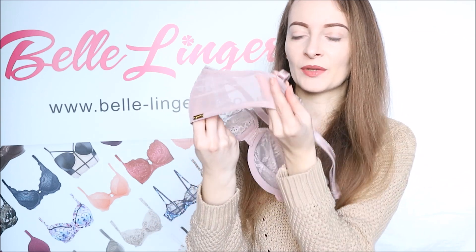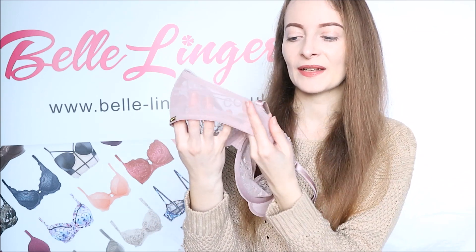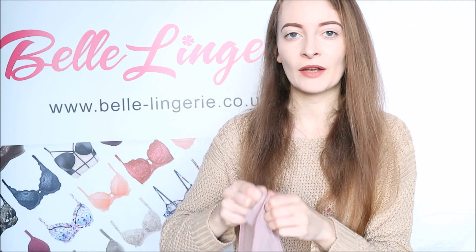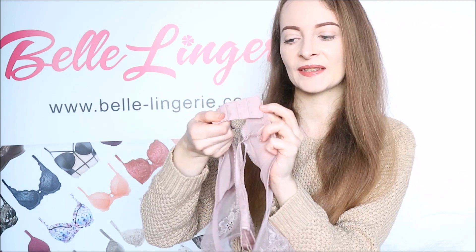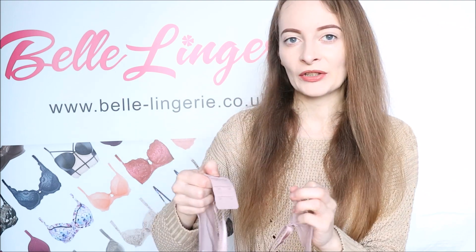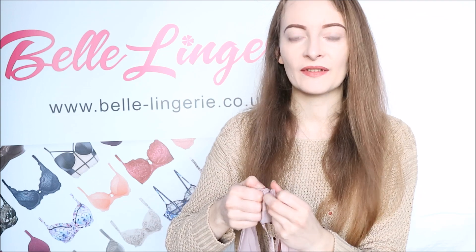The back band itself is made from a sheer mesh material in the same colour, leading around to the back where you have three rows of two hook-and-eye fastenings. All the hardware is in the same mink colour so it just blends in beautifully — you're not going to see any of the hardware, it's just going to look very seamless.